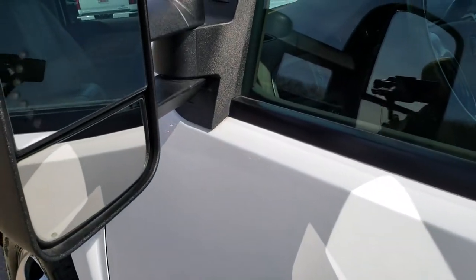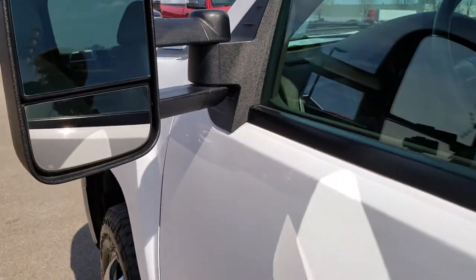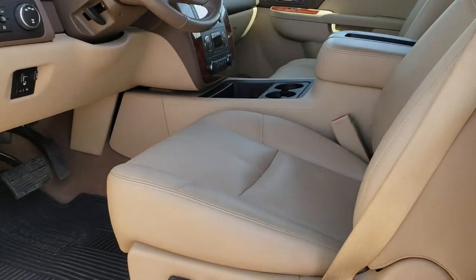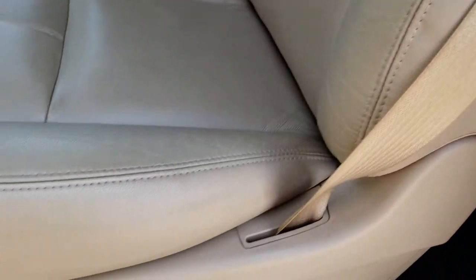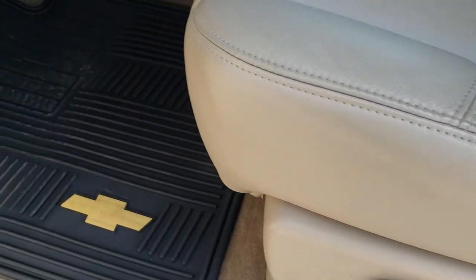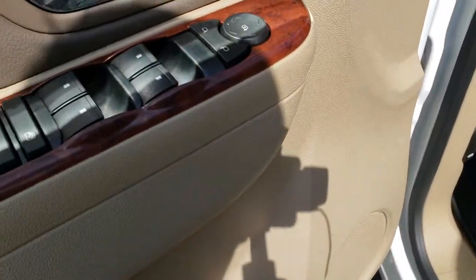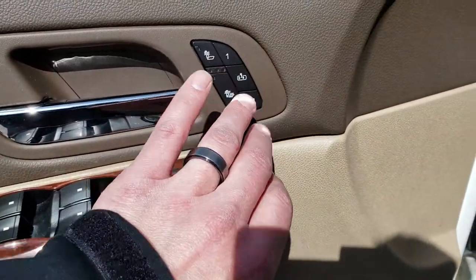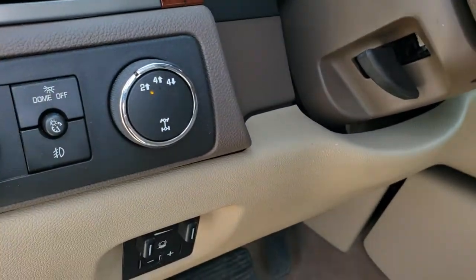Has the telescopic tow mirrors with the built-in directional signals — these telescope out and also fold in. Inside, the LTZ package gives you the tan leather interior. There are no rips, no tears on these seats. This is probably one of the cleanest 2012s I've seen in quite a while. Factory all-weather floor mats throughout. Power windows, power locks, power mirrors, heated seats, memory driver seats, automatic headlamps, factory brake controller, turn-dial four-wheel drive.